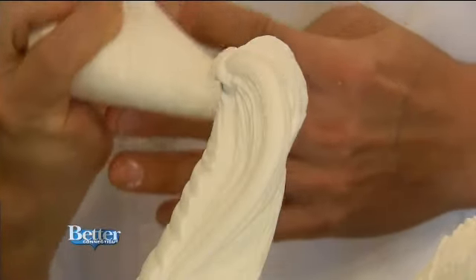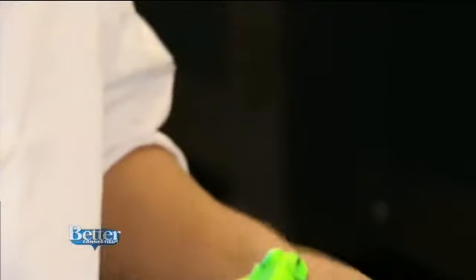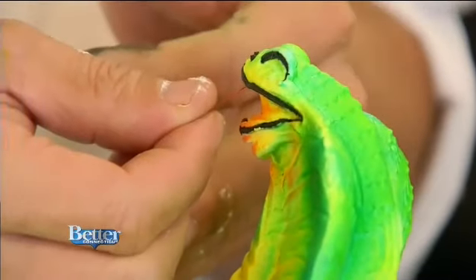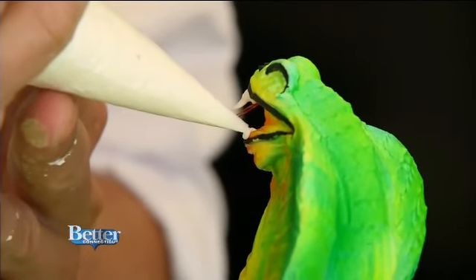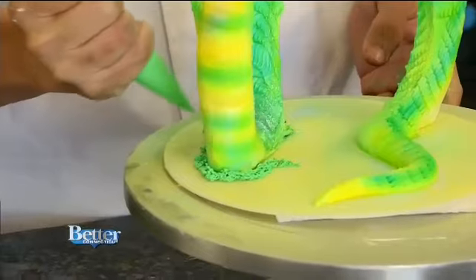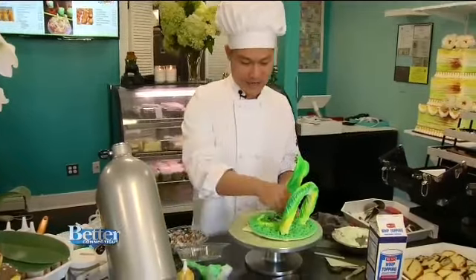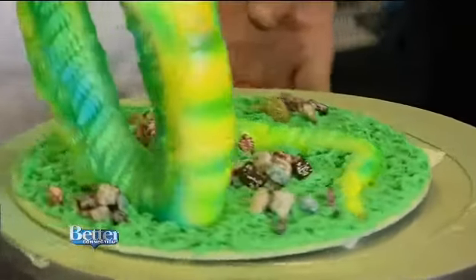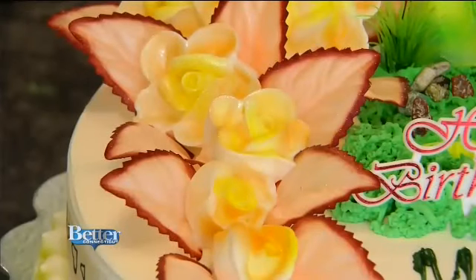In a matter of seconds, the cobra comes to life. Tin then adds some colorful edible powders. Using a little piece of paper, he makes the tongue, and then the teeth. There's more — grass underneath the snake, and candy rocks made of chocolate. Some extra greenery and plants, and the masterpiece is complete. Happy birthday, Melissa!